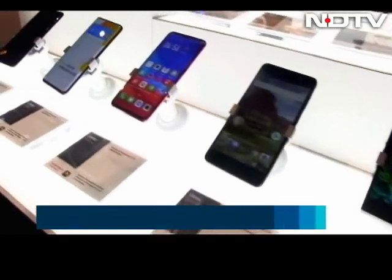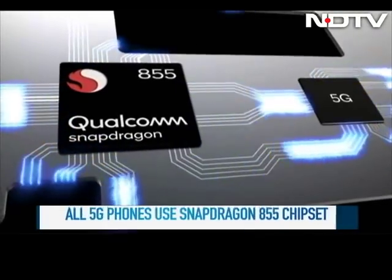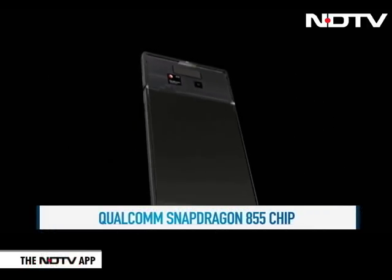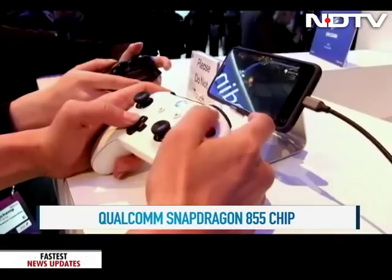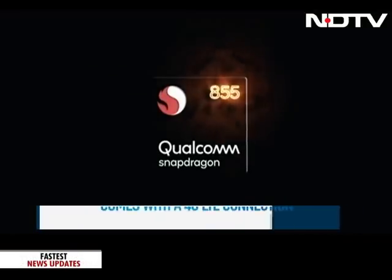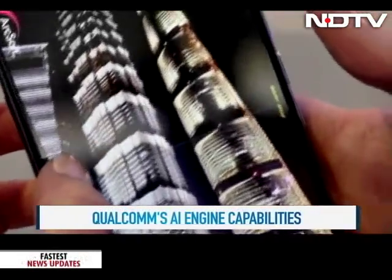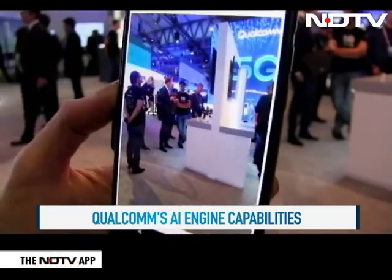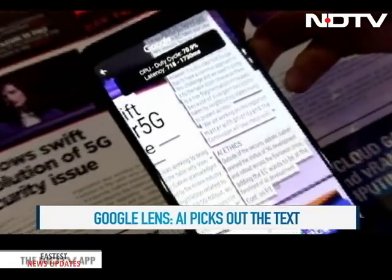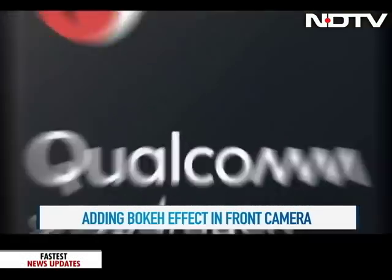Coming to 5G becoming more of a reality — a slew of 5G phones were launched at MWC, most with one thing in common: the new Qualcomm Snapdragon 855 chipset. This is the first 5G chipset for phones, with 4G LTE connectivity and low latency, providing cloud and network providers with much more capability. Qualcomm's fourth-generation AI engine capabilities were showcased at MWC — a demo showed denoising a picture for more clarity, making images sharper with adjustable bokeh even on the front camera, 3D pictures with a simple click, and Google Lens reading text with greater clarity.